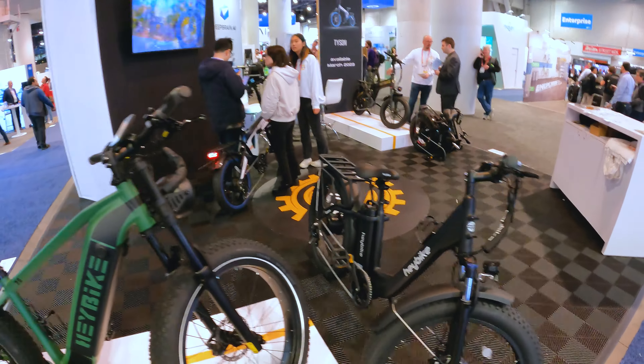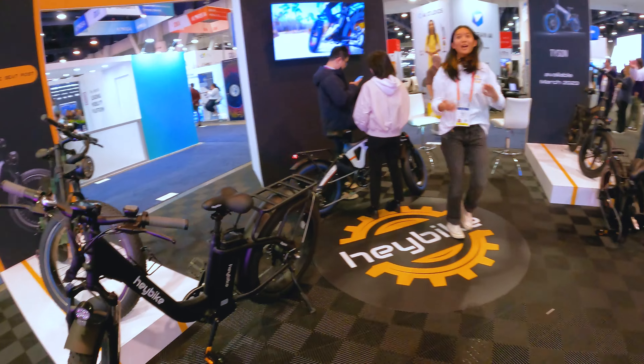Let's go say hi to the Haybike people. Do they know who I am? So this is Mella — she works at Haybike — and she's going to be telling us about the new bikes that they have here at the booth. I'm really excited, let's go check them out.